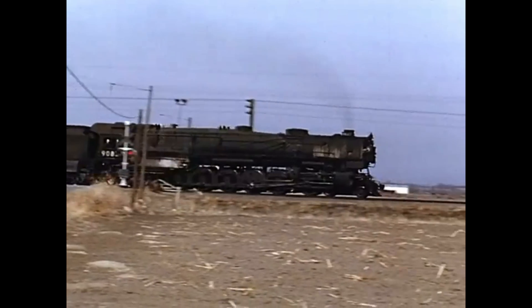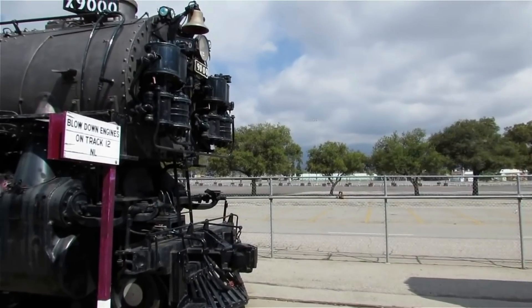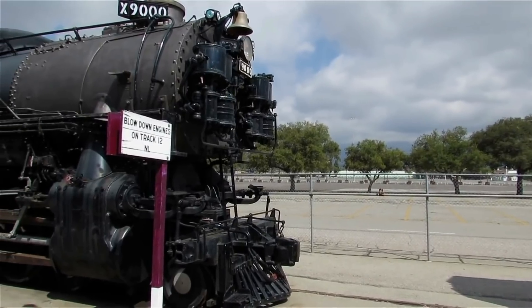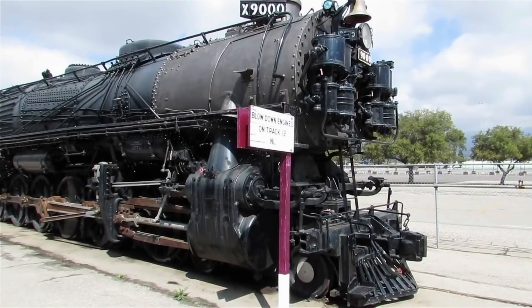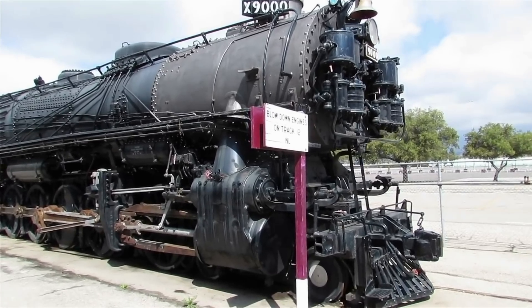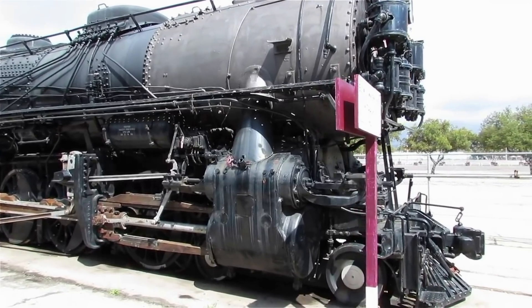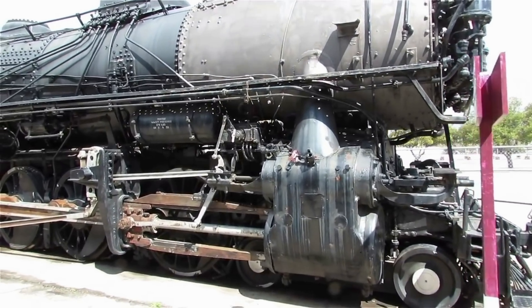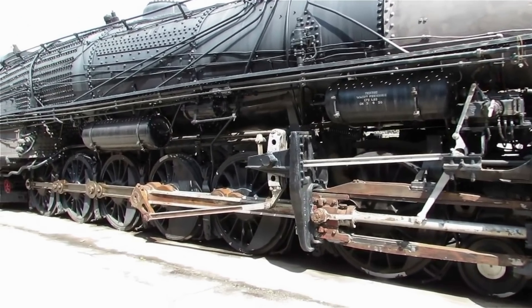In April 1926, Alco delivered the first 4-12-2, number 9000, to UP. Number 9000 was built and designed within a year after UP went back to them with results from number 8000. The Union Pacific put it through its paces and liked the locomotive — it was powerful, very efficient, and did what they wanted. Obviously it couldn't operate in mountainous terrain or urban areas where tracks were tighter, but across the flat plains where tracks had gentle curves, it performed really well.